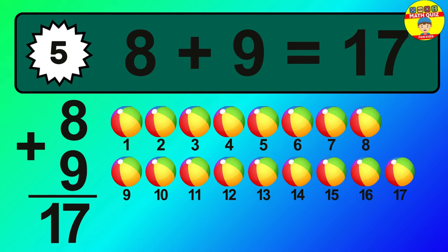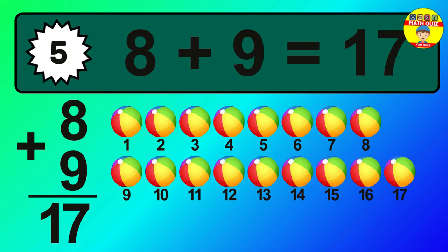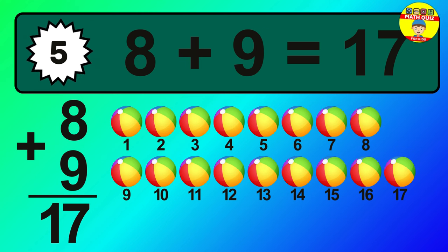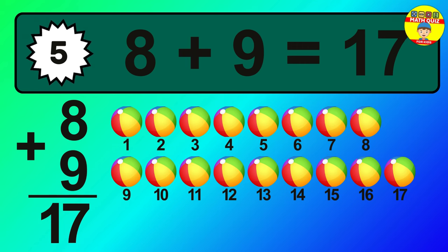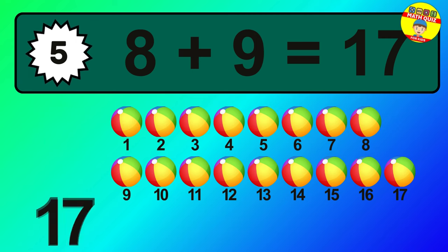So the answer is, 8 plus 9 is 17. Let's count it. 1, 2, 3, 4, 5, 6, 7, 8, 9, 10, 11, 12, 13, 14, 15, 16, 17.